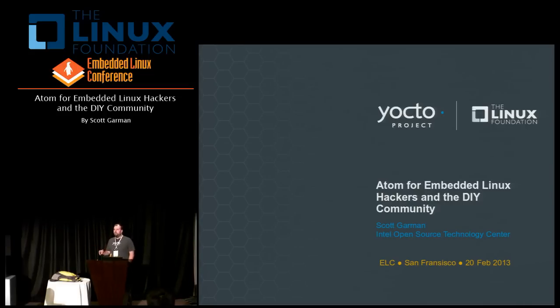Alright, I think I'm going to get started. I'd like to thank you all for coming. Some of you may have heard rumors about a new Intel Atom-based embedded board that's being marketed towards the hobbyist and maker communities. I'm here to tell you that that rumor is true, and that's actually what this talk is going to be about today. All of you here are going to be the very first to hear this public announcement.